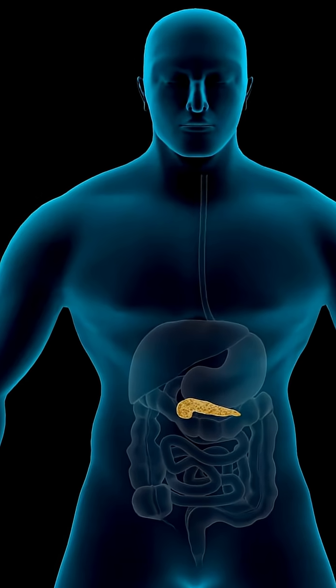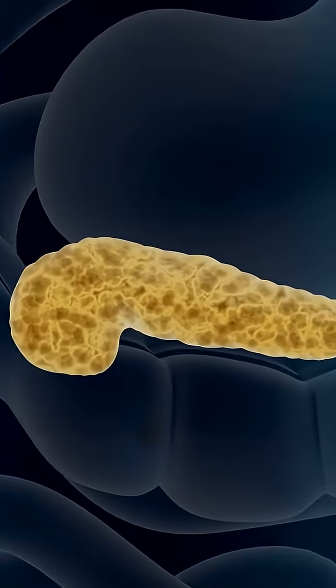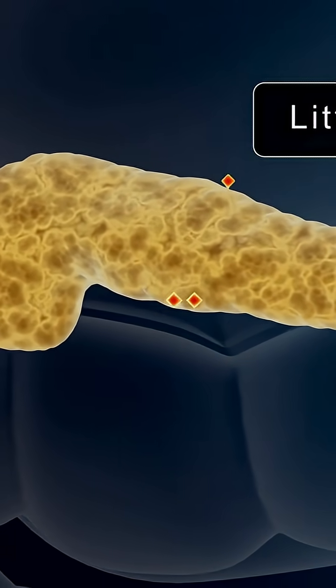But the one people always forget is the generations of sulfonylureas. Sulfonylureas are used to treat diabetes — they trick your pancreas into sort of releasing more insulin.